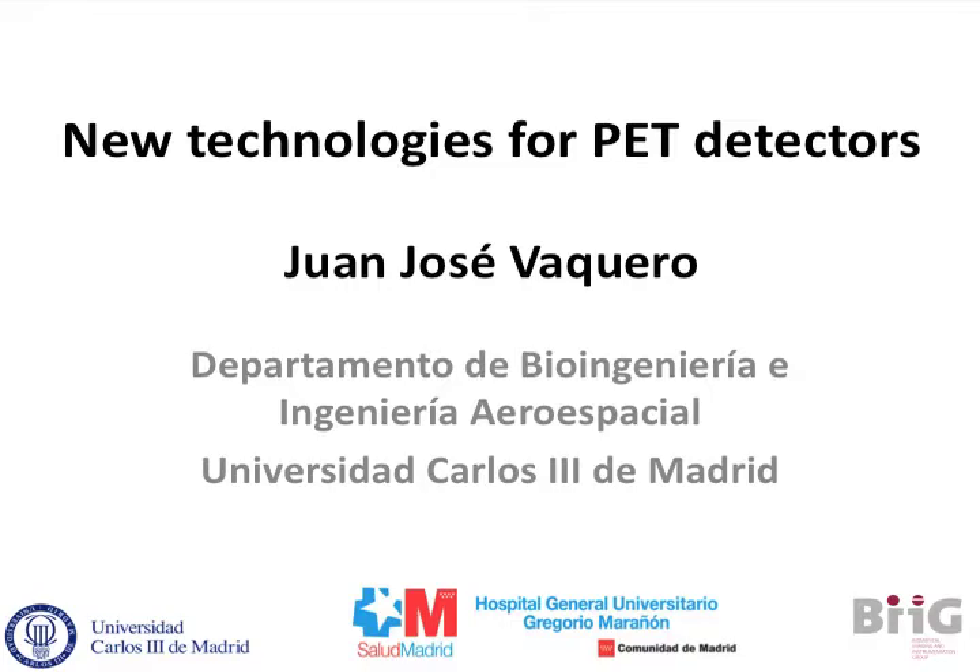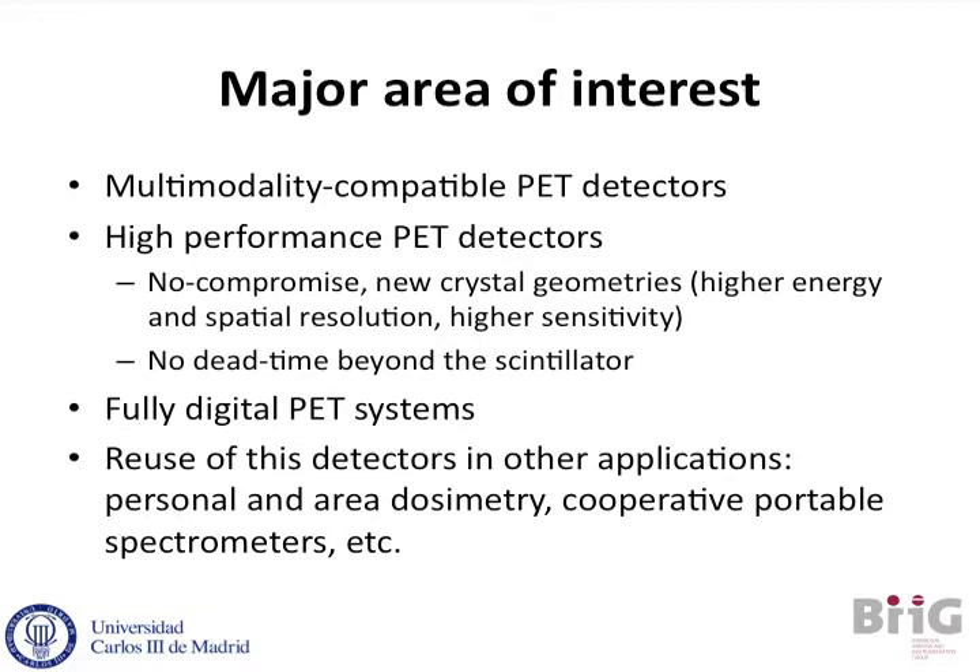We are focused on developing new detector technology for PET detectors in the multi-modality environment with a double-sided interest. One is as a tool or component for industry to build new systems for imaging, to improve some of the current parameters found in the market. But also as a tool for the researcher that will allow them to play with factors you cannot do with current detectors today.